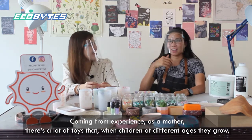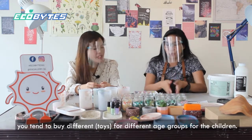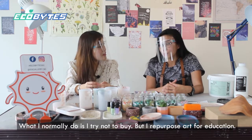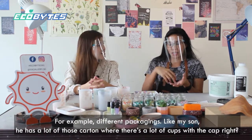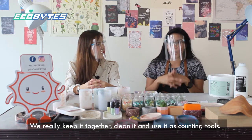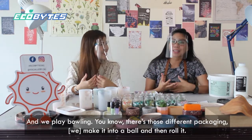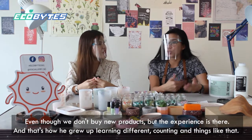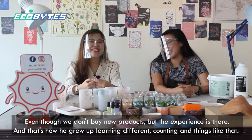Coming from my experience as a mother, there are a lot of toys that children grow out of at different ages. What I normally do is try not to buy but instead repurpose everyday items for education. For example, my son has a lot of cartons with cup caps, so we clean them and use them as counting tools — he learned how to count using those packaging pieces. We also use packaging as bowling pins: just get a ball and roll it, and the experience is still there even though we didn't buy new products.